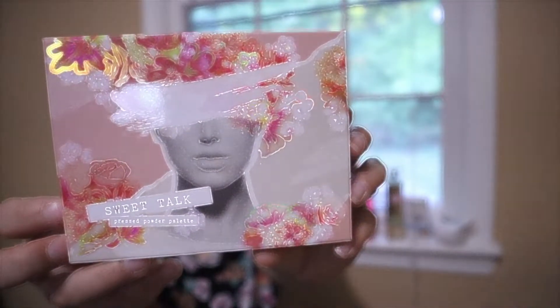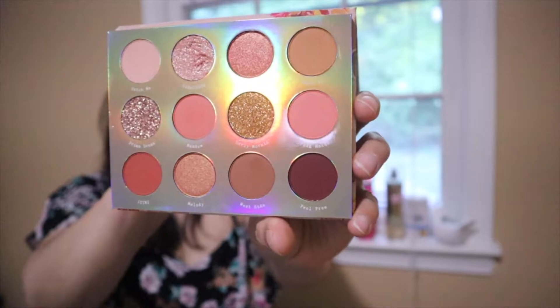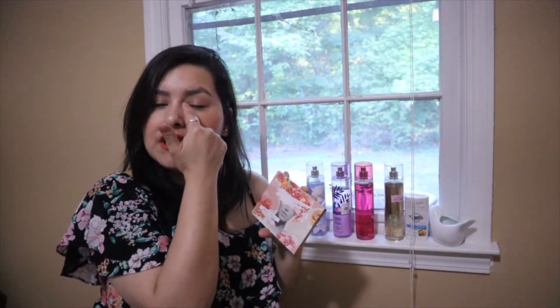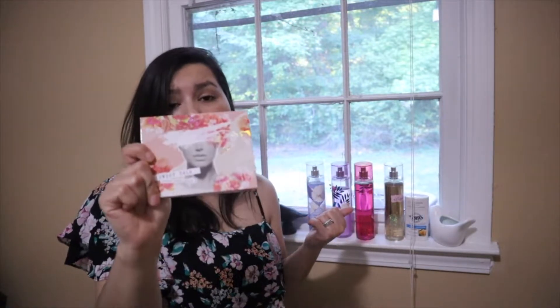I'm going to start with makeup. I'm about to show you this Sweet Talk pressed powder palette and I absolutely love love love this palette. Look at these beautiful colors! As soon as I saw this palette on my Instagram feed I clicked the link and immediately went to buy it. I've been loving the glitter in my inner corner or on the outside — it looks absolutely gorgeous. You can go heavy or very light. I really recommend it — it was very inexpensive. ColourPop has that bomb quality makeup for very cheap. Get yourself one of these for spring, summer, fall — all year round.